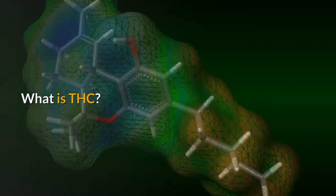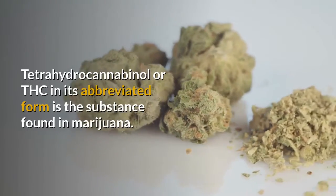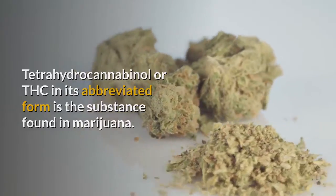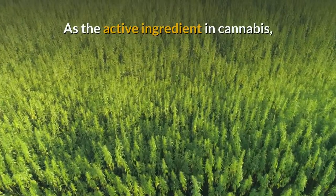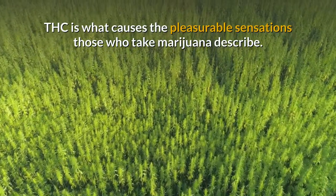What is THC? Tetrahydrocannabinol, or THC in its abbreviated form, is the substance found in marijuana. As the active ingredient in cannabis, THC is what causes the pleasurable sensations those who take marijuana describe.